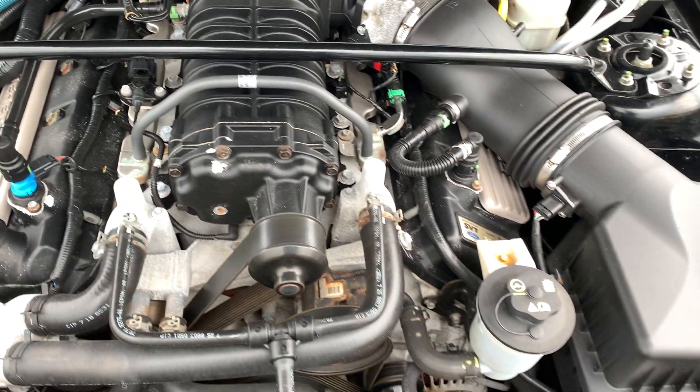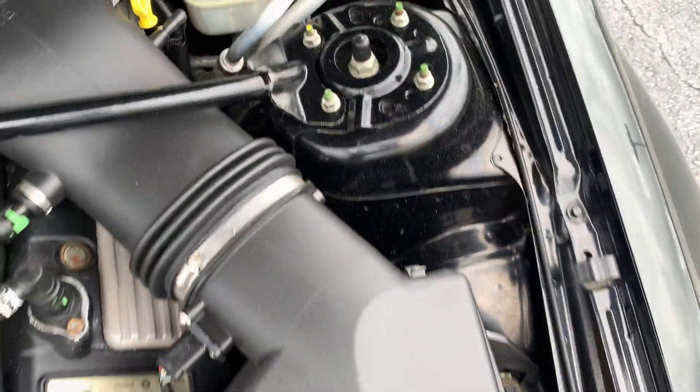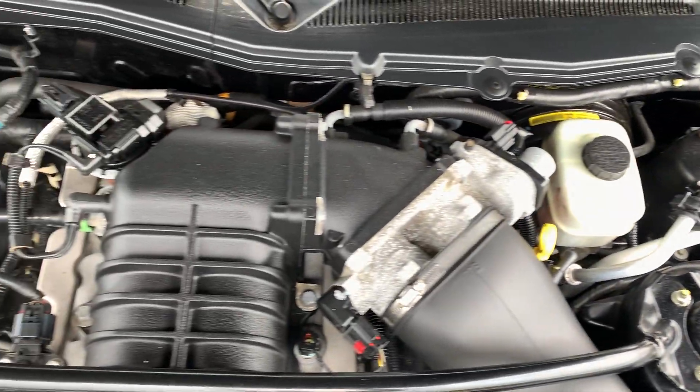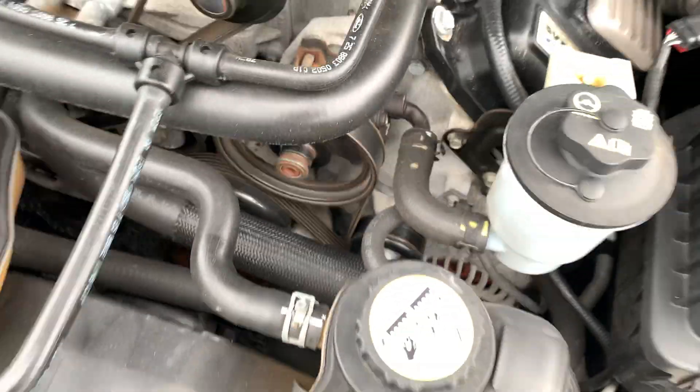Little supercharger. Everything sounds good under here.